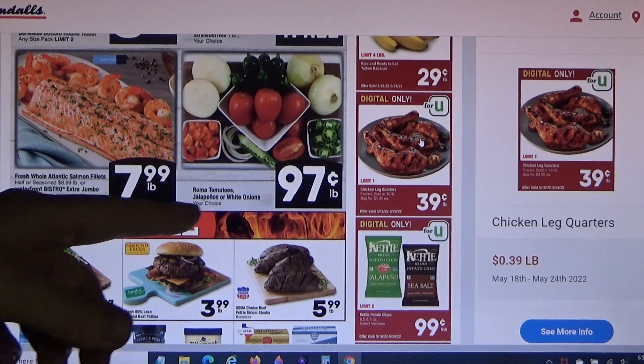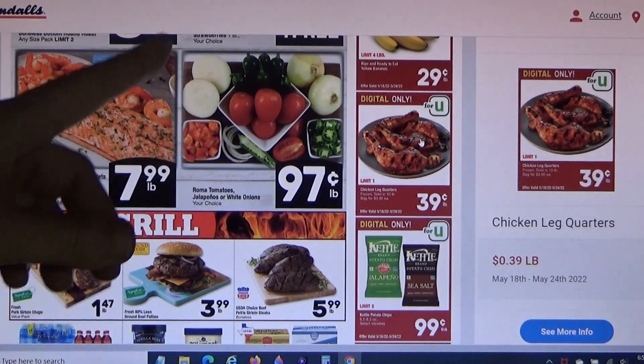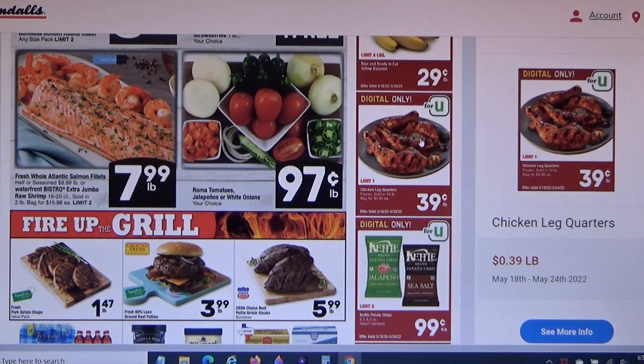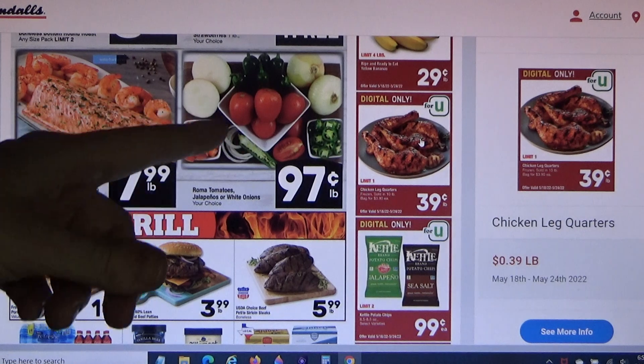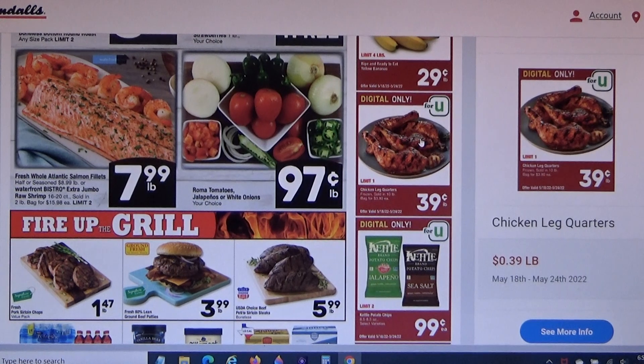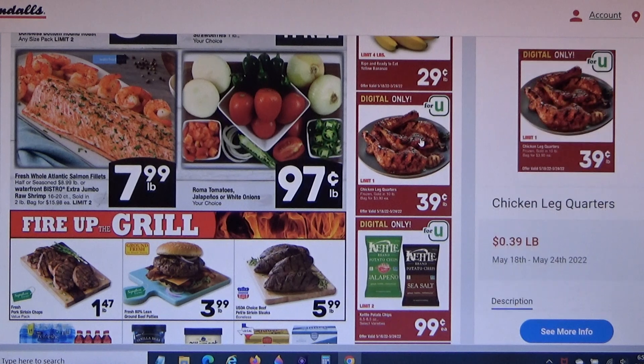These Roma tomatoes, jalapeños, or white onions are 97 cents a pound. I'm going to get a little of all of those — I'll load up on tomatoes because 97 cents a pound can be rare these days. I'm going to skip the fish; it says fresh whole Atlantic salmon, but I'm not sure if it's wild-caught, and generally they tell you in the ad.